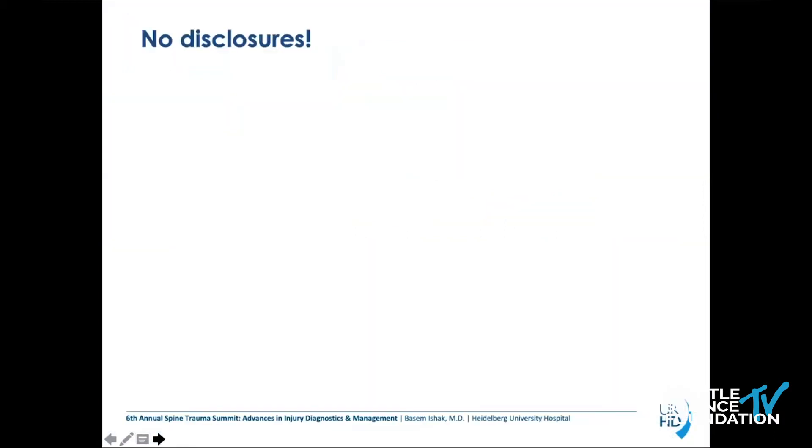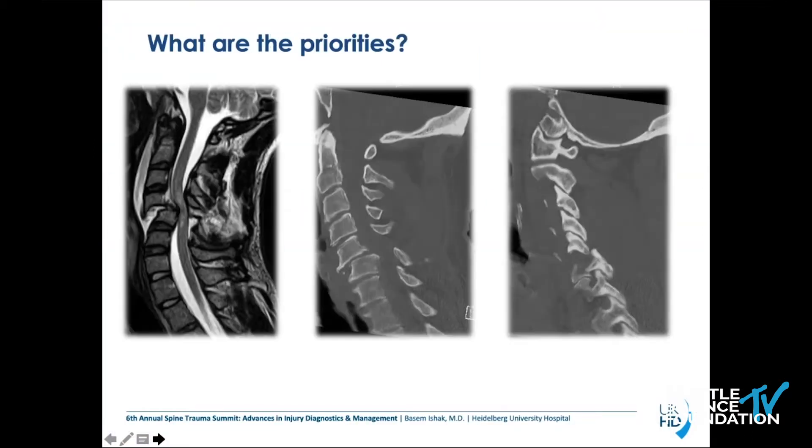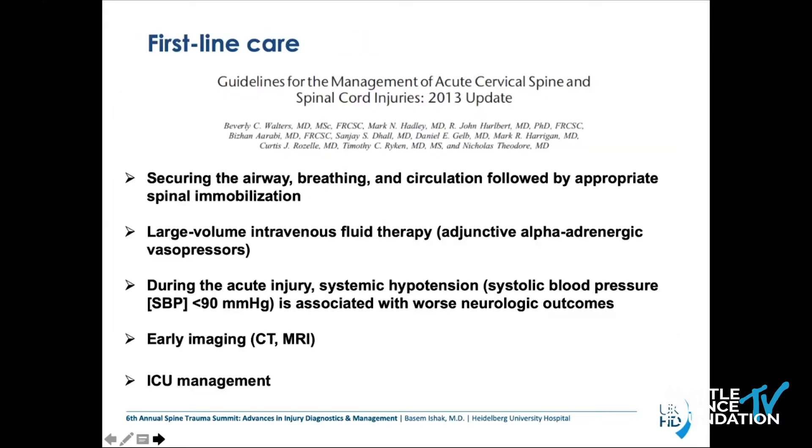When we talk about priorities in patients with spinal cord injury as a spine surgeon, we always want to see how the actual CT or MRI scan looks, how extensive the spinal cord injury is, and what operative treatment is needed. But first-line care — as we've heard, many clinicians are involved in patients with especially high thoracic and cervical spinal cord injury. First of all: secure the airway, breathing, and circulation, followed by appropriate spinal immobilization.